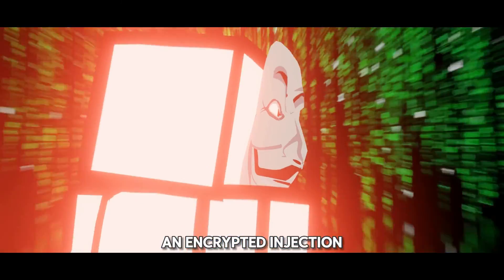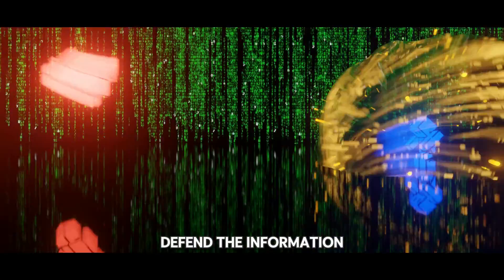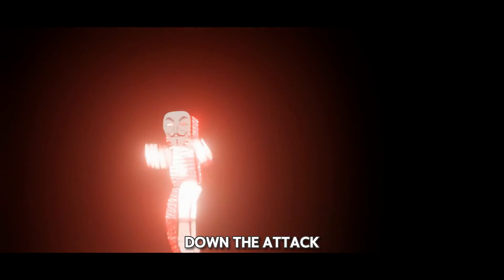The hacker has utilized an encrypted injection attack. Steve tries to defend the information through the use of an antivirus software, which only slows down the attacker.